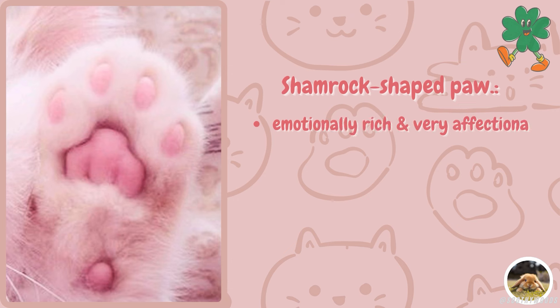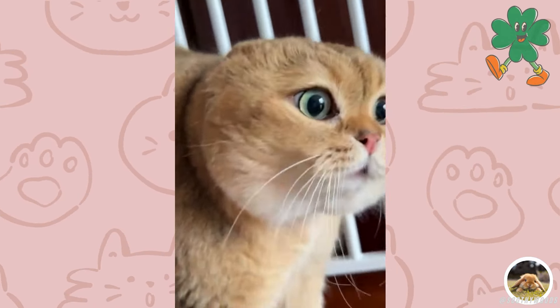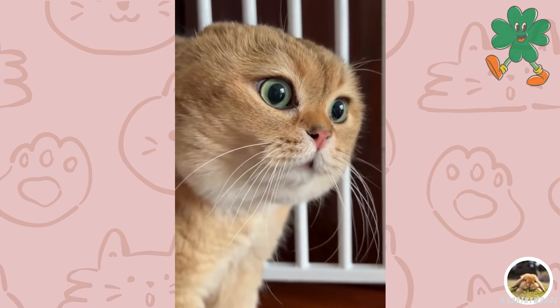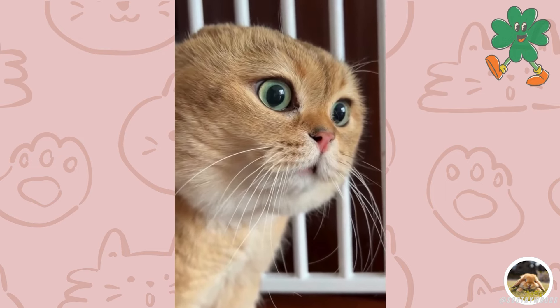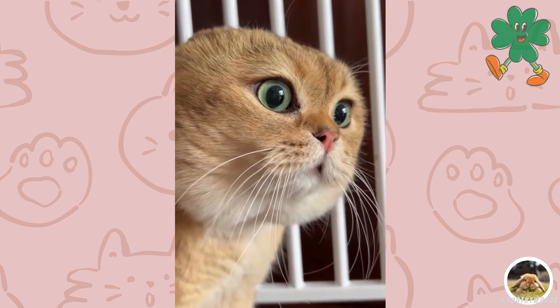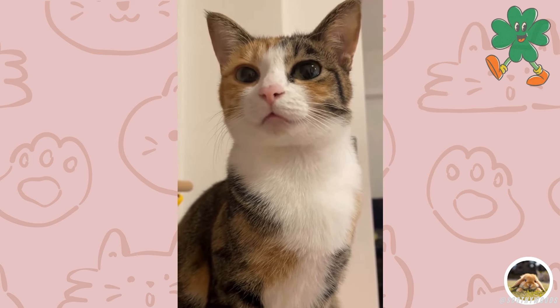And finally, the Shamrock-shaped paw. These cats are emotionally rich and very affectionate. They love interacting and being spoiled by their owners. Adventurous by nature, they are always attracted to new and curious things. These kitties are like little angelic explorers with fantastic personalities.